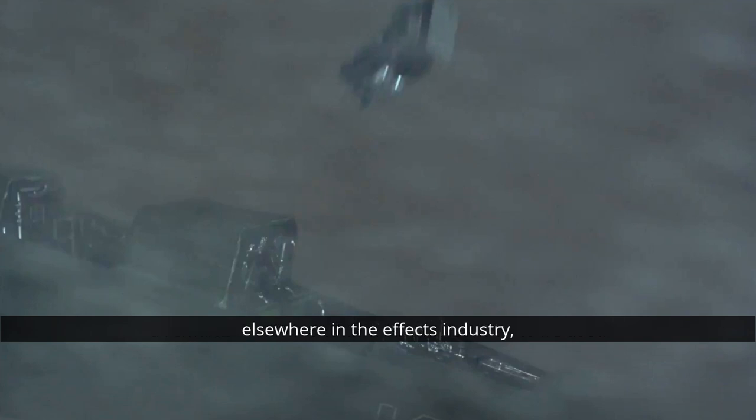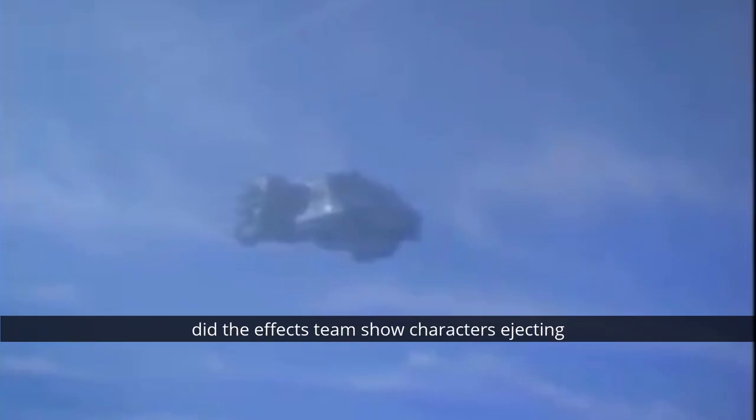It's a remarkably simple technique that went on to be used elsewhere in the effects industry, including later Anderson productions up to and including Space Precinct. So, Richard James, it's time for a quiz — in which Space Precinct episode did the effects team show characters ejecting from a doomed vehicle by hanging the model upside down, releasing the ejectable section, and letting gravity do the work? Well, I've got a one in 24 chance — but you were in it, so you should know! I'll say one of the early ones — Predator and Prey.